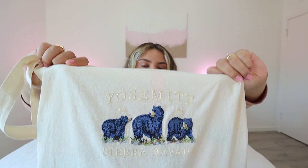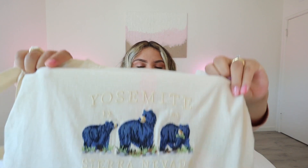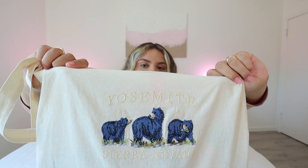I want to share with you guys this bag I have here. I got it at Brandy Melville and it's just really cute. It has some bears embroidered in the front — they are blue, and I'm not sure why. But I think they're really cute and it says Yosemite up in the front as well, and at the bottom it just says Sierra Nevada. I do think it's a small tote bag, but it does fit my needs and carries everything I need.